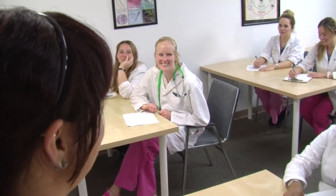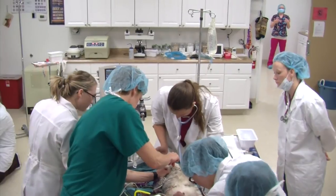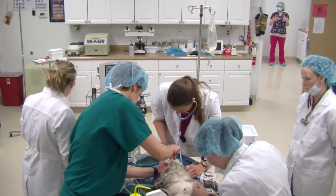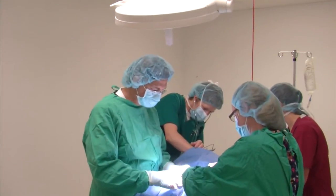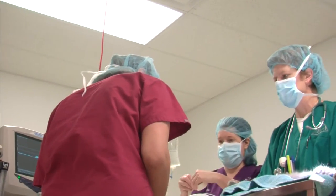Small class size means our students have access to their instructors and can get the attention they need to succeed. The Colorado Academy of Veterinary Technology provides a unique opportunity for students to practice clinical nursing and technology skills during their schooling in our own clinic.